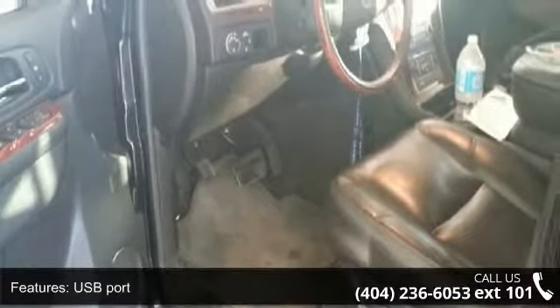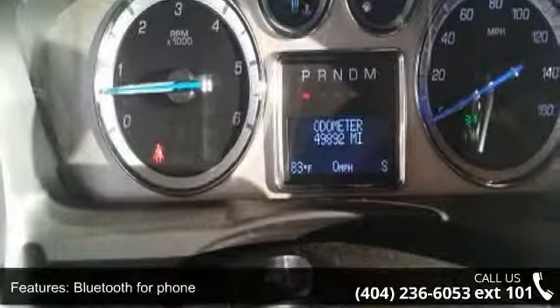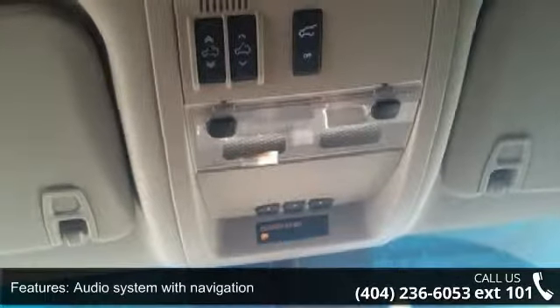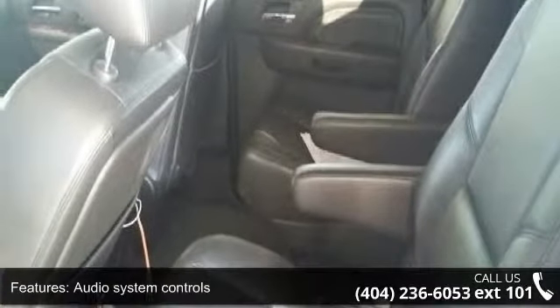This vehicle's top features include audio system feature, USB port, radio interface, Bluetooth for phone, audio system with navigation, compact flash, audio system controls, and a Bose 5.1 cabin surround sound system with 10 speakers and front intermittent.